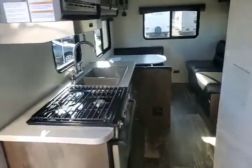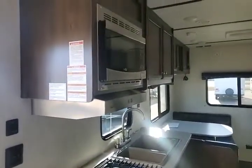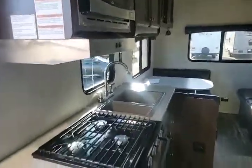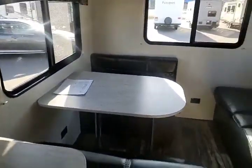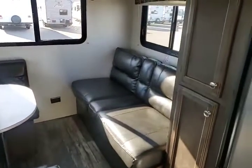You get a nice kitchen set up right by the door. You do get the microwave, three-burner stove, and a nice oven right there. Two-well sink, a dinette that does turn into a bed, as well as the couch with the cup holders.